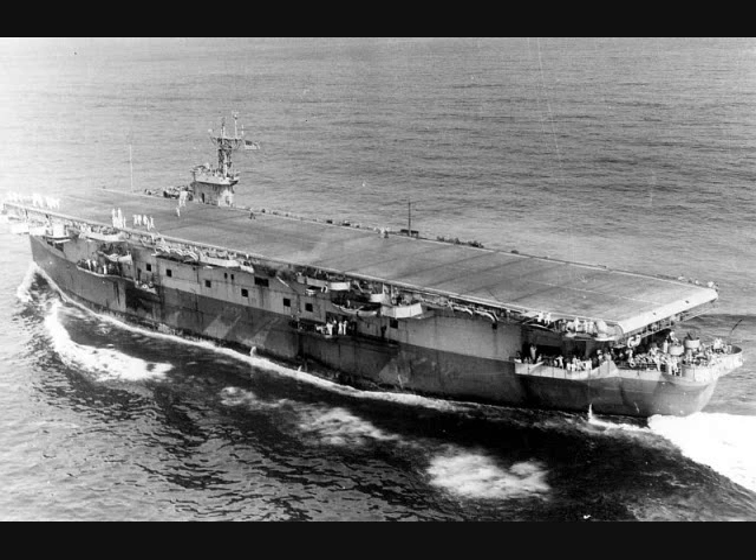The flight deck was 436 feet by 80 feet on the first batch, and 450 feet by 80 feet on Prince William. There was one port side catapult and two elevators that were 41 by 33 feet. The hangar was 261 feet by 62 feet by 17 and a half feet. Aircraft complement was usually about 24, typically about 9 Wildcats and 15 Avengers. Modifications were fairly typical: radar was added and improved, earlier ships had their 5-inch .51 caliber low-angle guns replaced with 5-inch .38 caliber dual-purpose, and light and medium anti-aircraft was constantly improved.